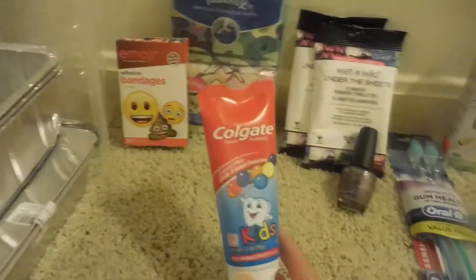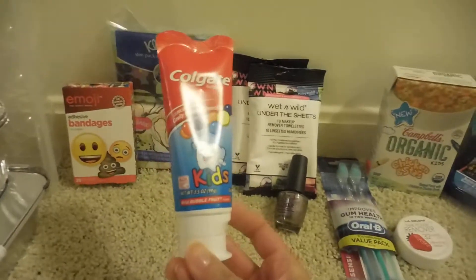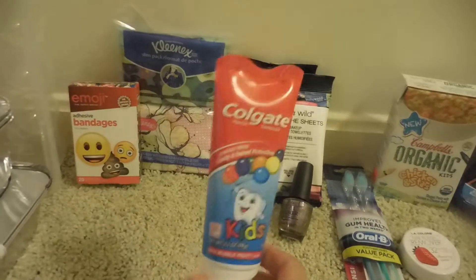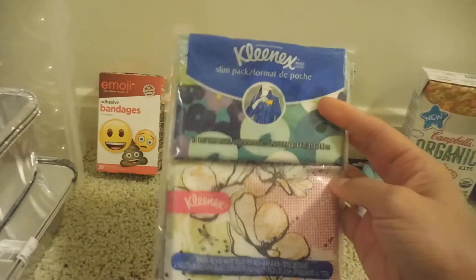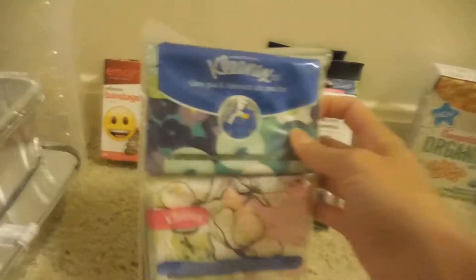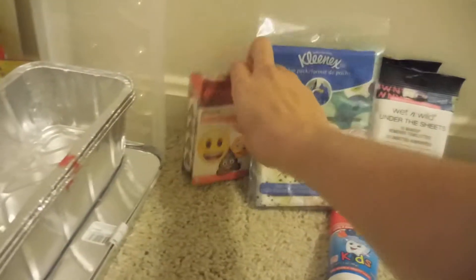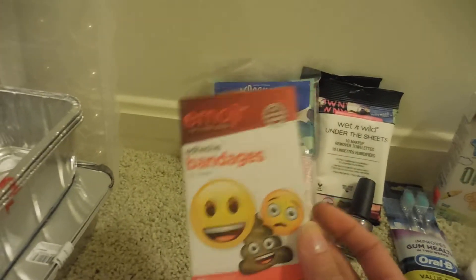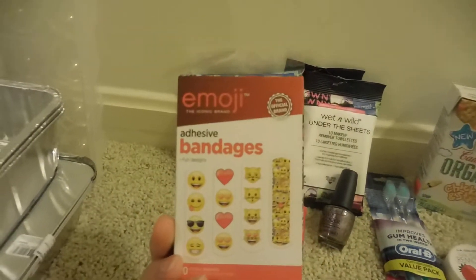I then picked up some Colgate toothpaste — it says 3.5 ounces and it's for kids. I then picked up these two packs of Kleenex Slim Pack napkins; I put all these in my purse. I then picked up these emoji band-aids and there are 20 in the pack.